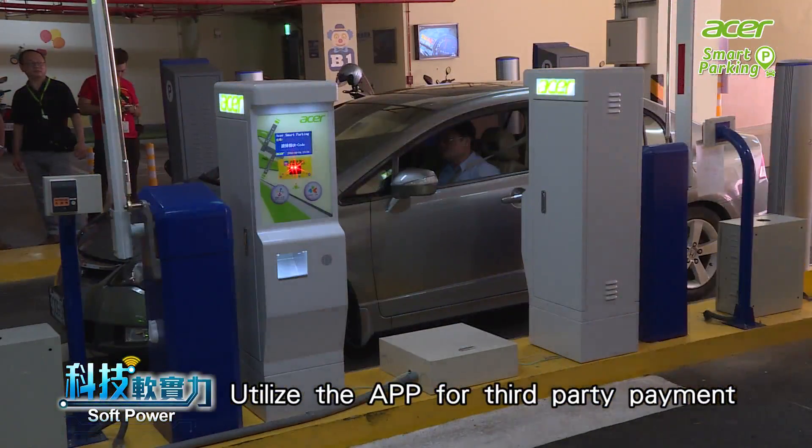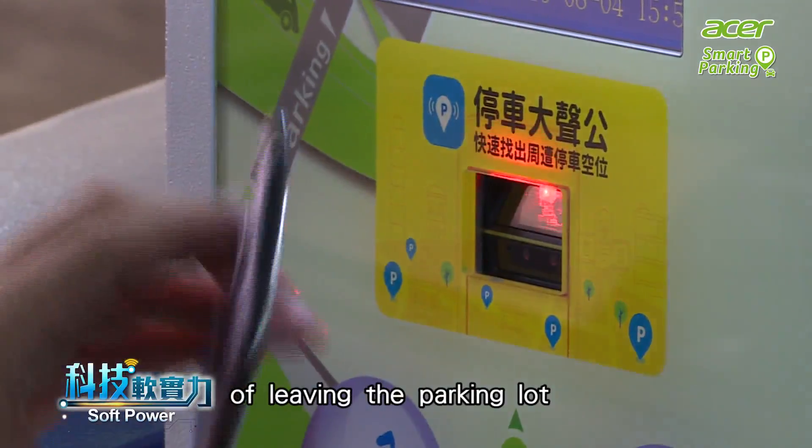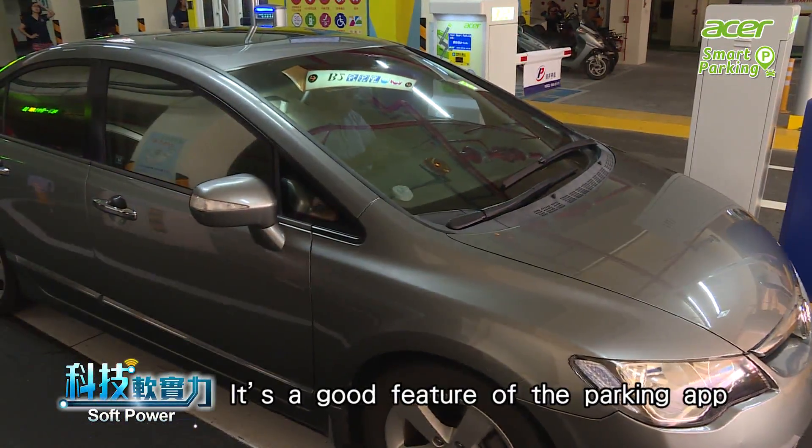Using the app for third-party payment on your smartphone also improves the efficiency of leaving the parking lot. It's a great feature of the parking app.